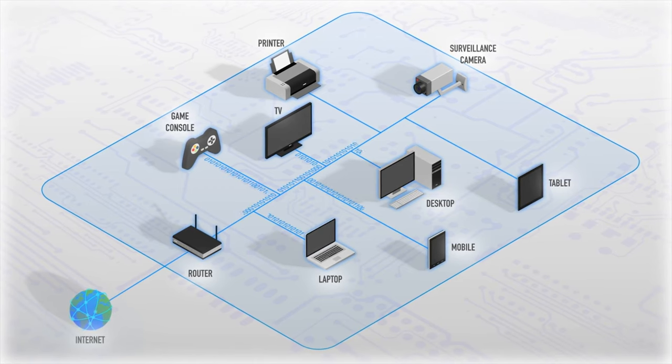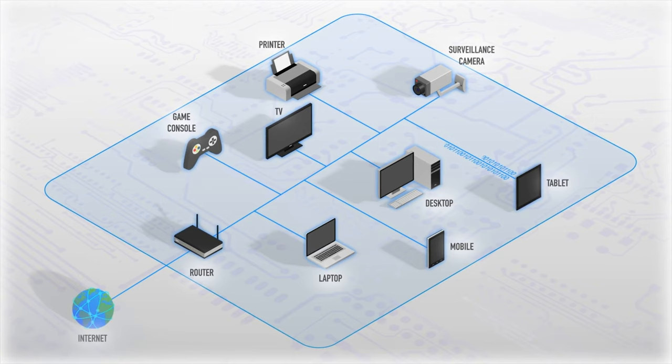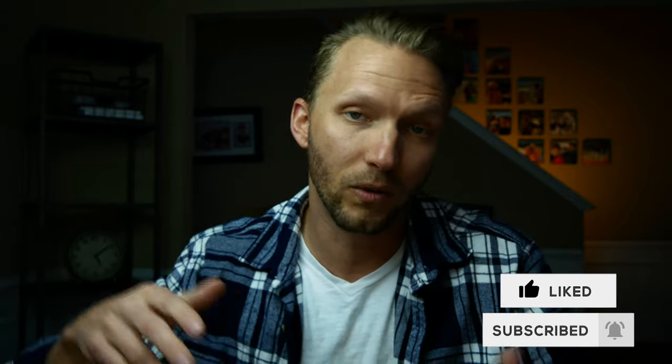We're talking about smart homes here, and these days any device that is connected to a network has the possibility of getting hacked or compromised. For years we've all had antivirus software that works on our cell phones, computers, and tablets, but there's never been anything to protect all these other devices we're starting to add to our home — light bulbs, light strips, printers — there's nothing protecting those from vulnerabilities.